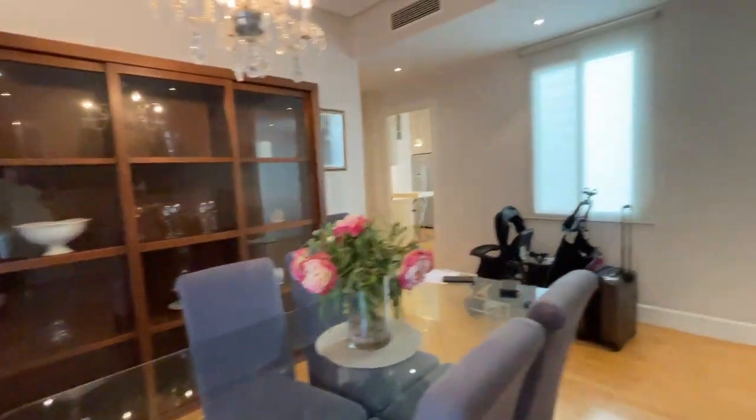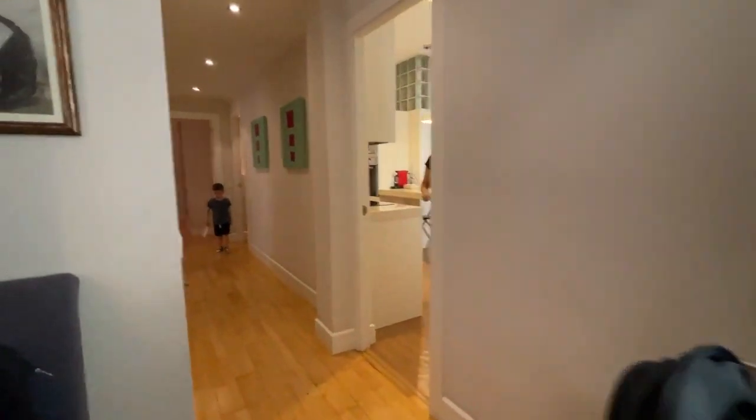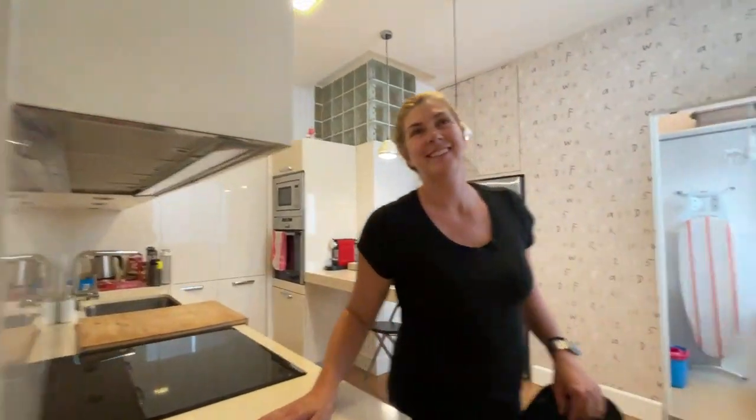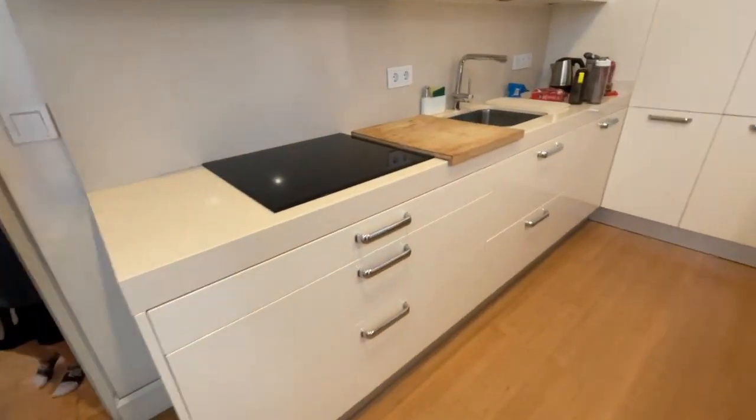Dining area that we've got to keep the kids out of because there's glass. Our kitchen — I haven't even explored all of this yet.